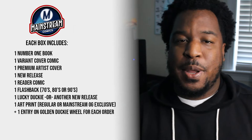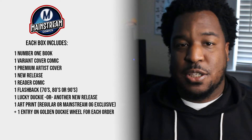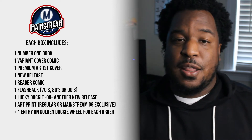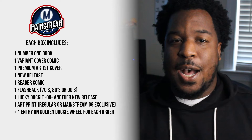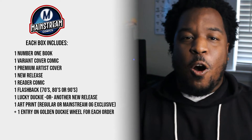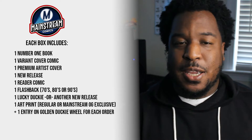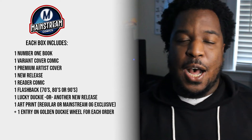Every Mainstream Mystery Box comes with a number one comic, a variant cover comic, a premium artist cover comic, a flashback book which could be from the 70s, the 80s, or the 90s, a new release comic which is a book that came out sometime within the last eight weeks, and a reader book — something to get you into a really good story, because we're fans of reading and not just collecting and holding our books with white gloves. Some people are also going to win what's called a Lucky Ducky, which could be a ratio variant, a premium artist cover, a store exclusive, or a trade paperback. There's really no limit to what you can get as a Lucky Ducky, but it's always something exciting to bring that value up in your mystery box.